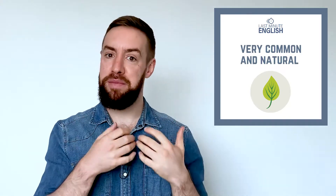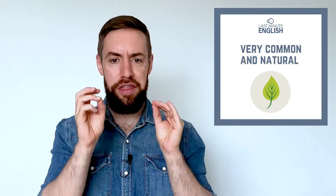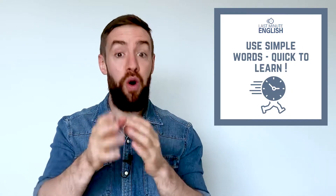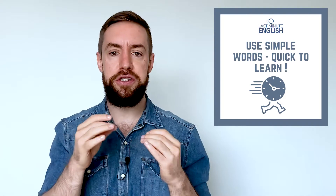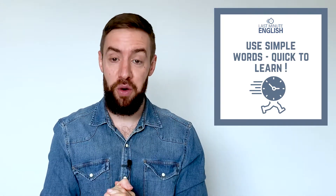Collocations are extremely common. As native speakers, we use them all the time, every day, every conversation. So they're really worth learning. And the good thing is that usually they use simple words that you already know, so they're quicker for you to learn. You're not learning lots of new vocabulary — you're just learning more ways to use the words that you already know.